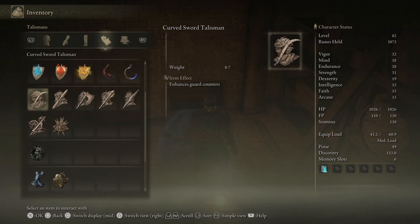The effect of the curved sword talisman is to enhance guard counters, and if we look into the guide it tells us exactly how much that boost is — it enhances guard counters by plus 20 percent. Now you have the info, the rest is up to you.